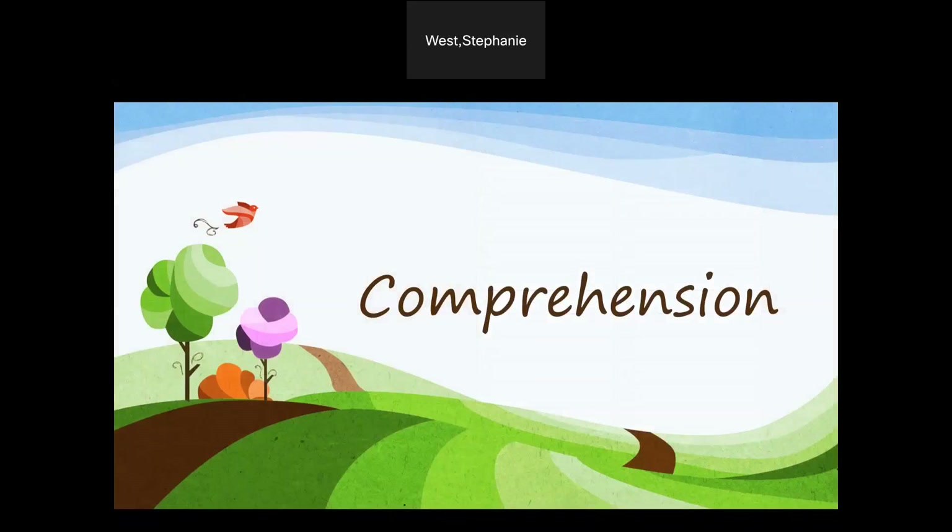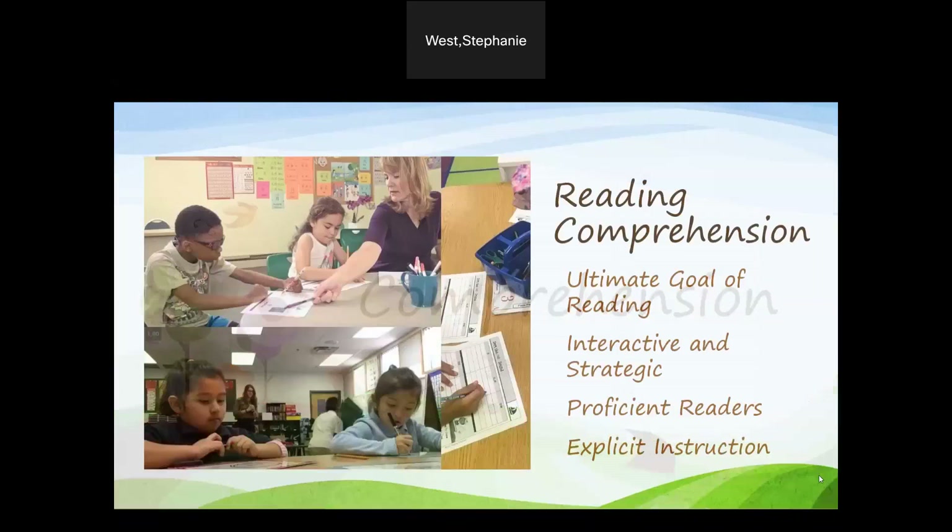The next component is comprehension. Reading comprehension — finding meaning from what we read — is the ultimate goal of reading. The process of comprehension is both interactive and strategic. Instead of passively reading text, students must analyze it, internalize it, and make it their own. To read with comprehension, developing readers need to read with some proficiency and then be explicitly instructed through comprehension strategies.